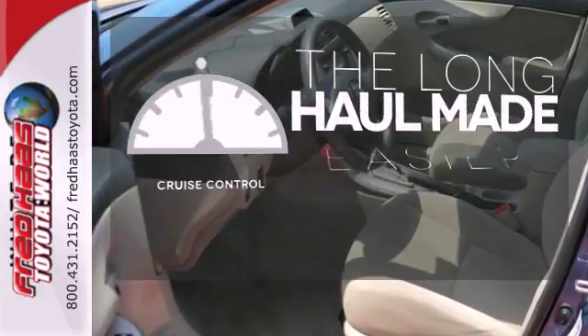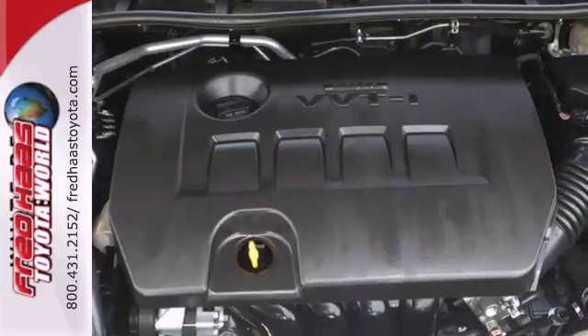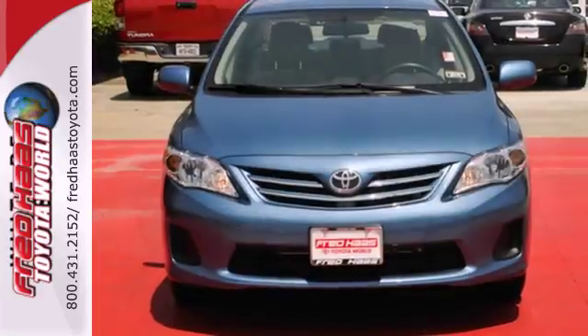With cruise control, you can maintain a consistent speed on those long road trips. Start enjoying some peace of mind and take this Corolla home today.